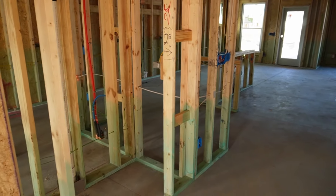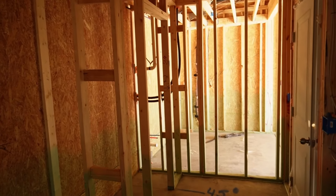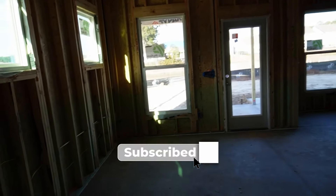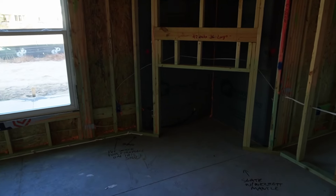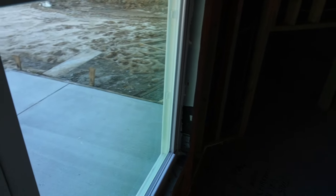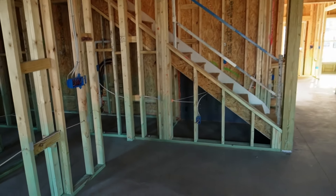This floor plan is called the Continental — a large floor plan. Right here is the entry from the garage; you have an oversized garage and a closet, and this will overlook into your kitchen. My clients added two windows as an upgrade, and you can see how much light that brings into the space as opposed to a big dark wall. They also added a corner fireplace. As part of the plumbing, the natural gas line is in, and they upgraded to include a gas line to the patio so they can hook their grill up to natural gas without needing a propane tank.